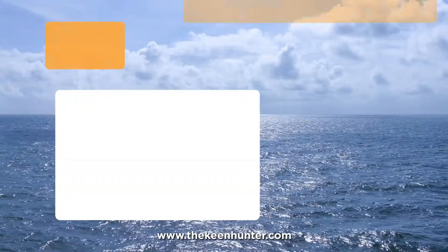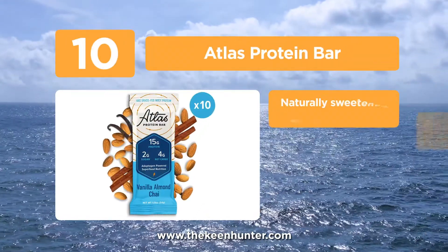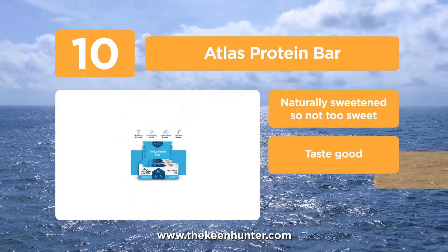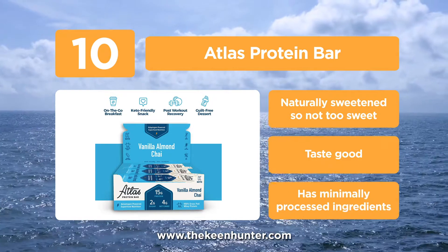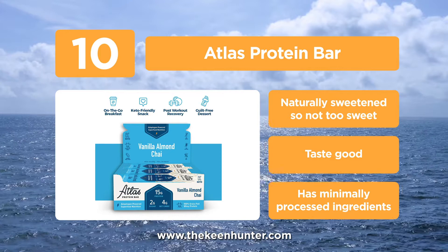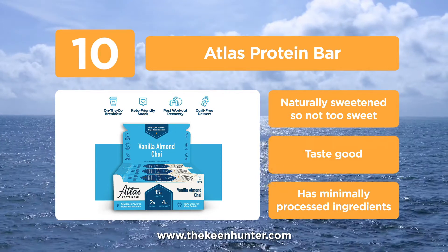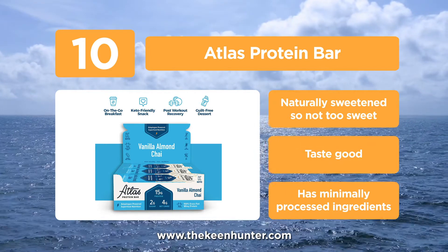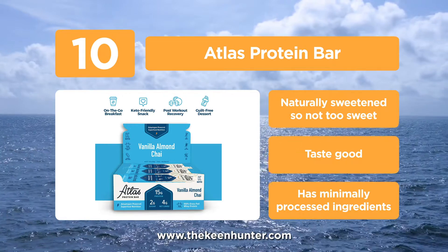Starting the list at number 10, the Atlas Protein Bar. We like the Atlas Protein Bar because it is made with 100% grass-fed whey protein. Other ingredients include organic vegetable glycerin, sunflower lecithin, cinnamon, salt, monk fruit extract, water, vanilla extract, Himalayan pink salt, and almonds. Atlas Bar provides an added layer of functional support with adaptogen superfood nutrition that helps your body adapt to fatigue and stress.